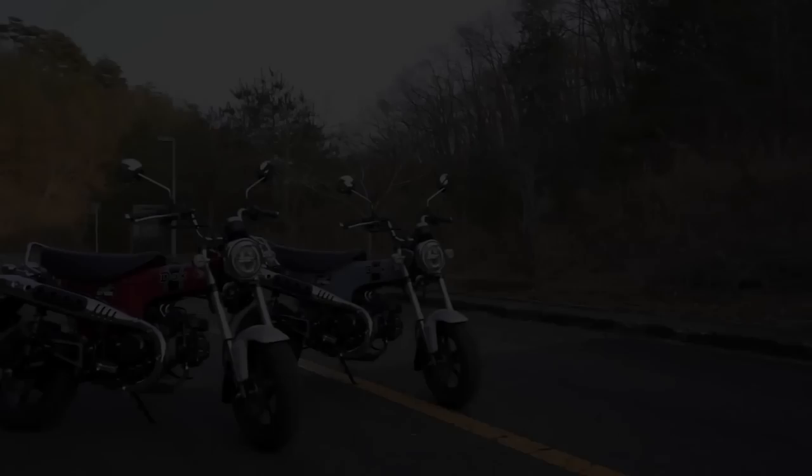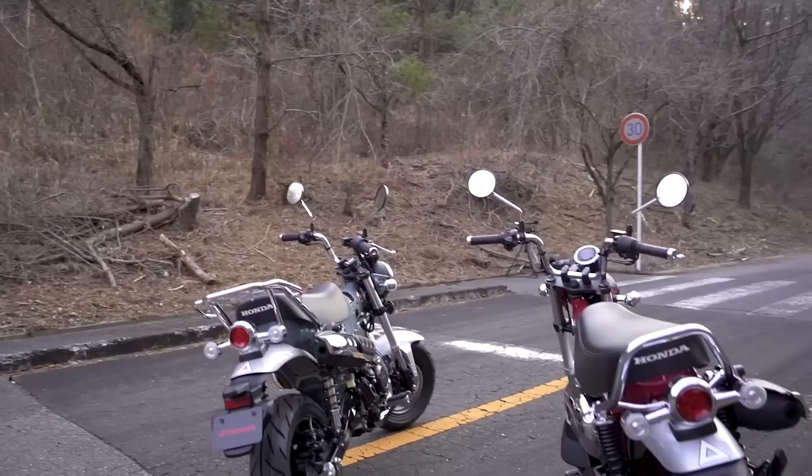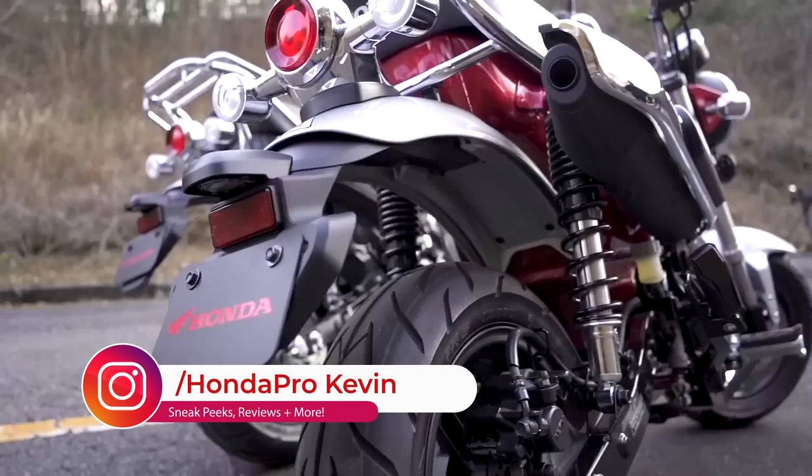Well, it's happening guys. No more Rona. Mini bikes are taking over the world now. Today we are going to take a quick look at the announcement of the new 2023 Honda Dax 125, a bike we talked about coming down the pipeline months ago in this video and before that over at hondaprokevin.com, but let's get into what we know so far.